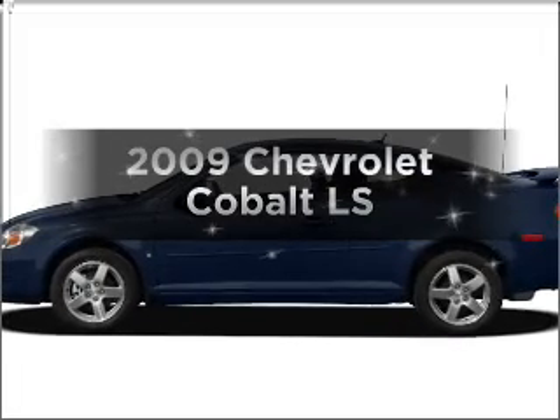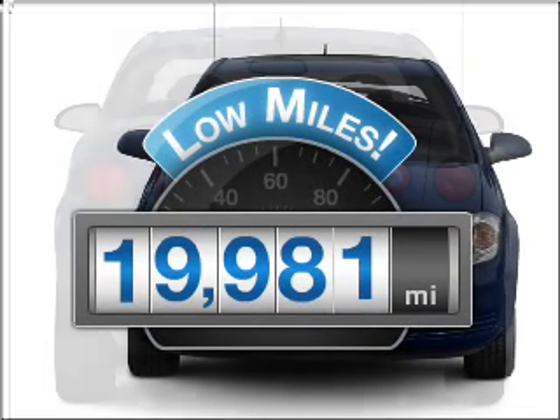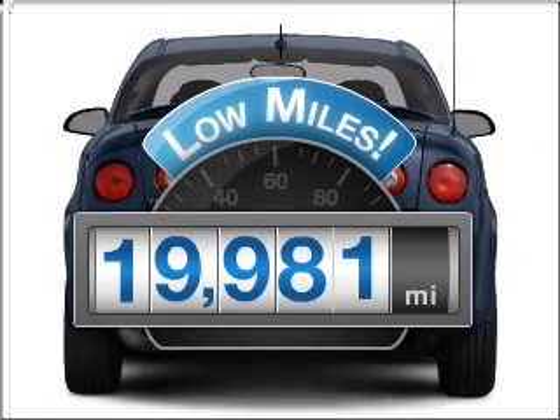Introducing the 2009 Chevrolet Cobalt. Travel the roads in style and comfort in this great vehicle. A low odometer reading makes this vehicle a great value at this price.